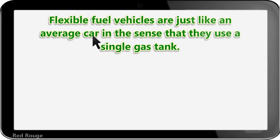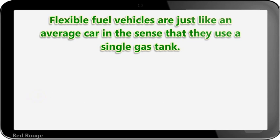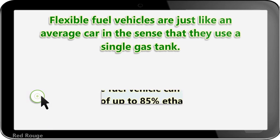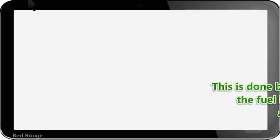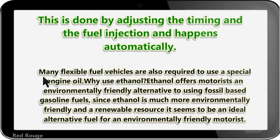Flexible fuel vehicles are just like an average car in the sense that they use a single gas tank, but they can run on a mixture of gasoline and alcohol-based fuel. Any car made after 1988 can run on a mixture of 10% ethanol and 90% gasoline. A flexible fuel vehicle can run on a mixture of up to 85% ethanol. This is done by adjusting the timing and the fuel injection, and it happens automatically.